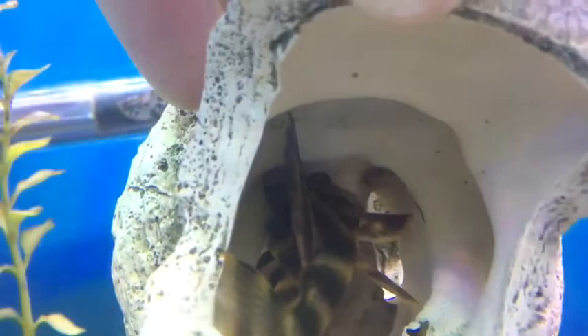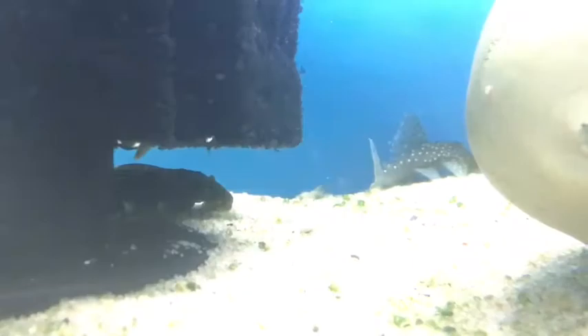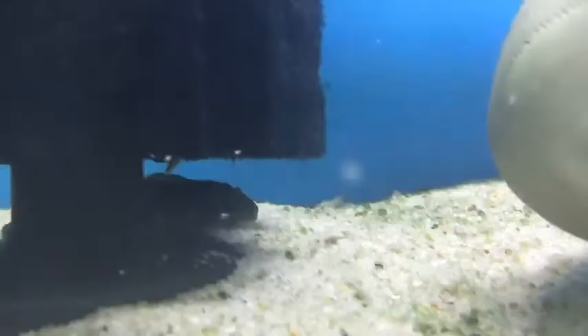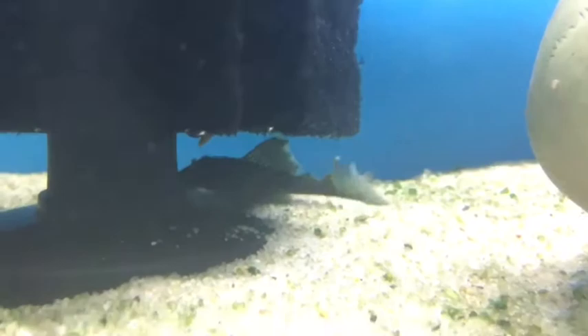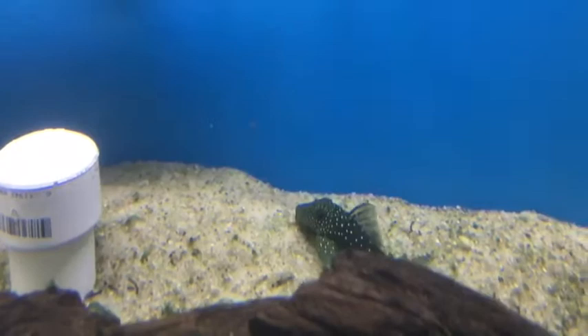Oftentimes we think of plecostomus as algae-eating fish, and that is true for some species. But there are so many different types, there are many different things they actually eat. So when you're considering a plecostomus for your fish tank, you should always ask the question: what does he actually eat? Don't just assume, because he has a sucker on his mouth, that he'll eat algae.